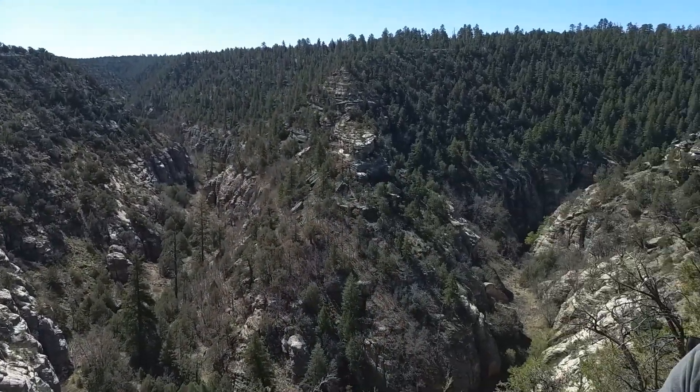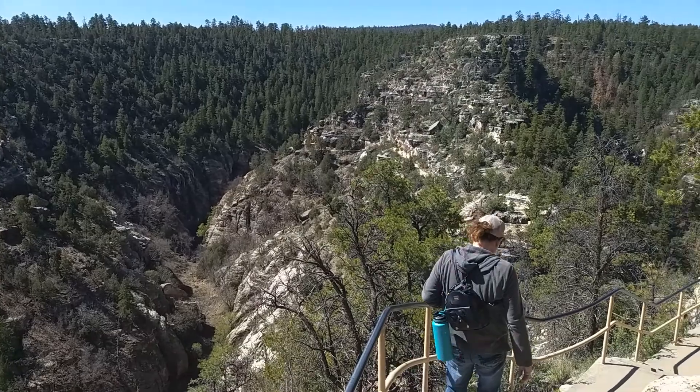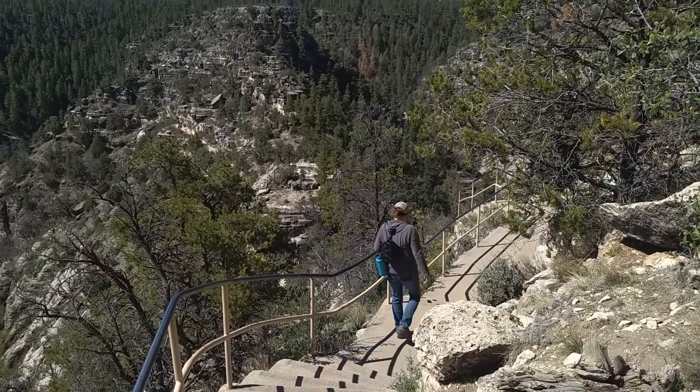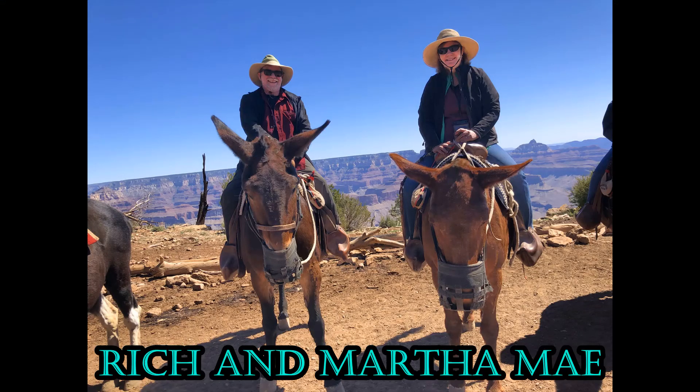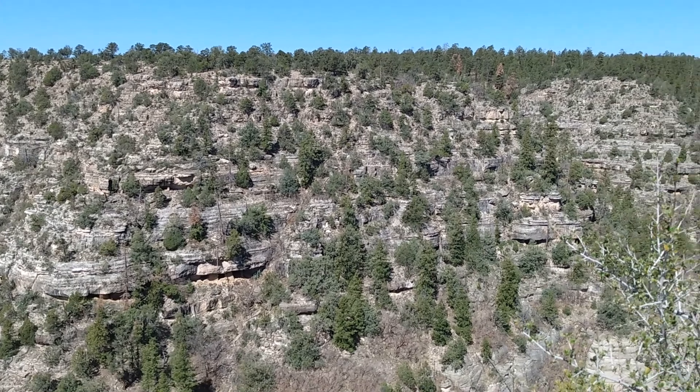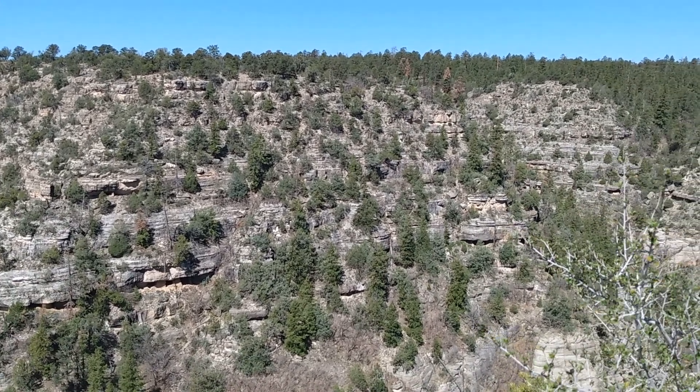Walnut Canyon National Monument is located 10 miles southeast of downtown Flagstaff, where we were able to meet up with cousins from Florida. They were on their way to Grand Canyon. The next day we decided to do some hiking. The first hike: Island Trail.